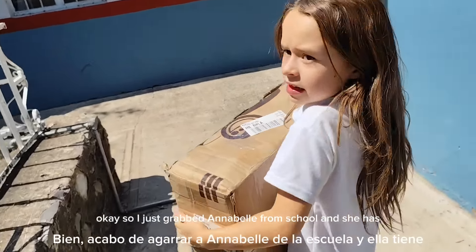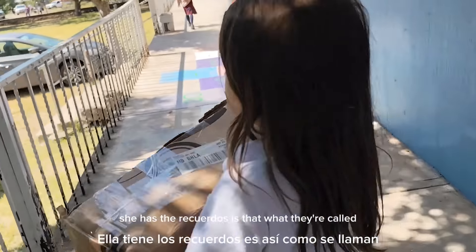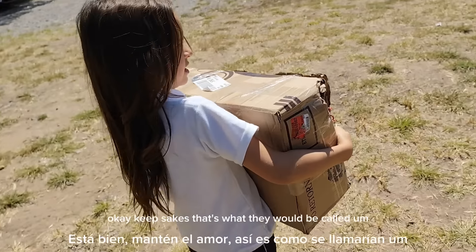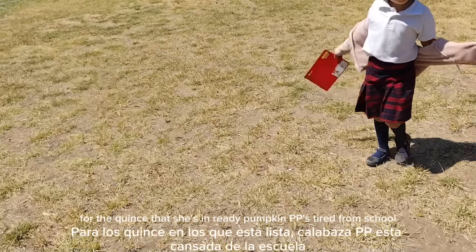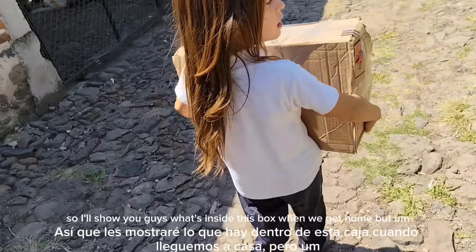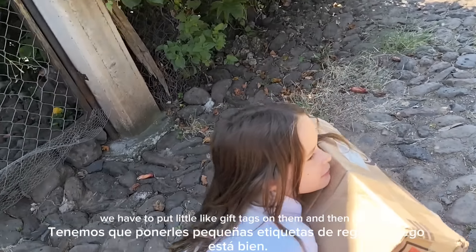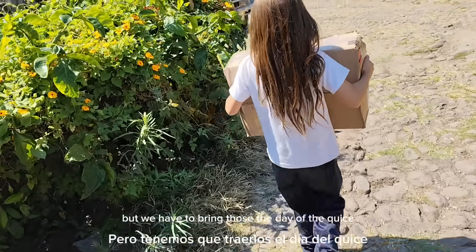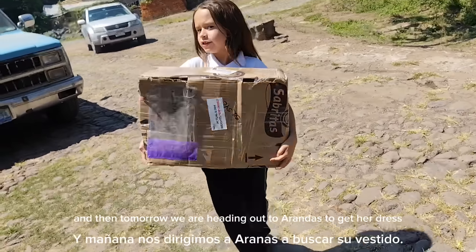I just grabbed Annabelle from school and she has the recuerdos — keepsakes, that's what they'd be called — for the quinceañera she's in. I'll show you guys what's inside the box when we get home. We have to put little gift tags on them and then bring those the day of the quince. Tomorrow we are heading out to Aranda's to get her dress.